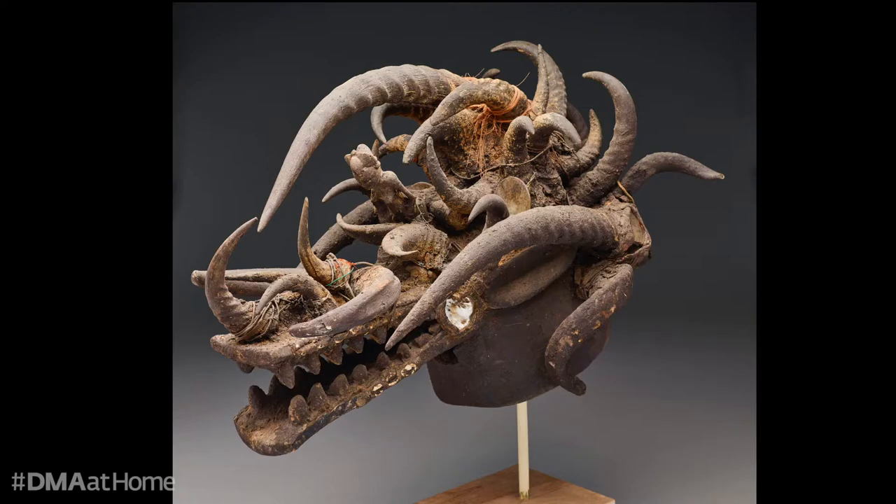Hello and welcome to Break for Art. My name is Sarah Greenberg and I am the manager of adult programs at the DMA. Today we're going to take a few minutes to look closely at the Senufo helmet mask from the mid-20th century.